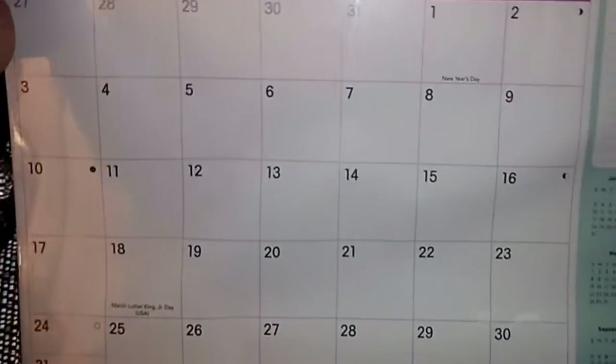I also picked up this January 2016 calendar desk calendar. You have your monthly calendar, a section for notes, and the whole year right there. I got that for my desk.